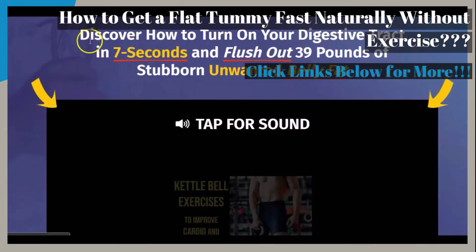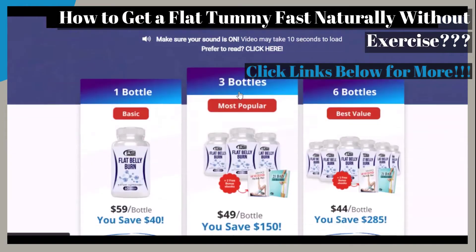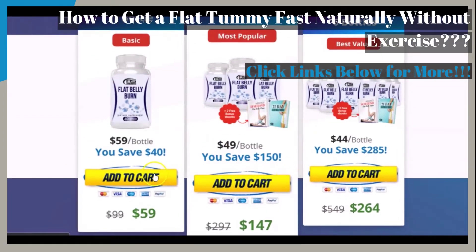As you may see here, the intro clip featured on the page is said to show you how to turn on your digestive tract in 7 seconds and flush out 39 pounds of stubborn, unwanted belly fat. Also on the intro page, you can see the prices of the packages that may be available to you, as well as the discounts.